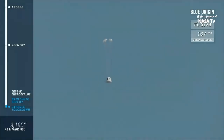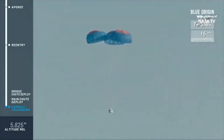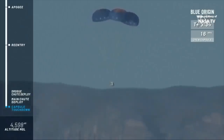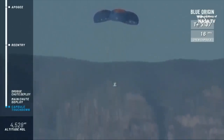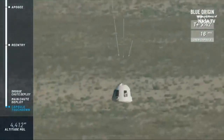There go the drogue chutes. And there are the mains — a bit of coning, but that is alright. Reefed and now full inflation of the parachutes. A nice stable descent at 15-16 miles an hour. In the last milliseconds, we're going to get the retro-thrust system firing, kicking up the dust — a nice air cushion for the payloads.